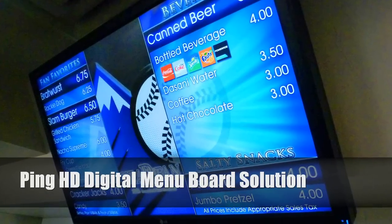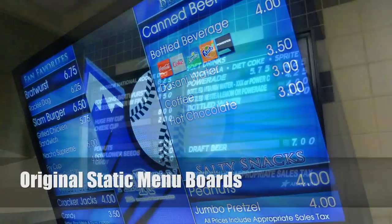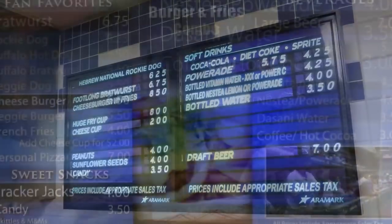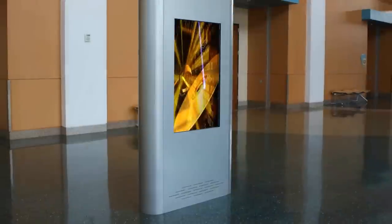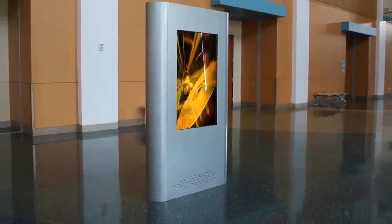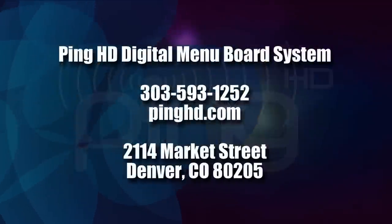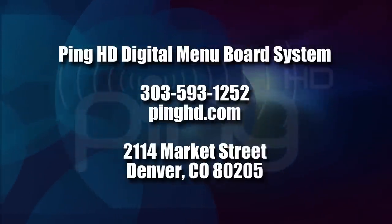Whether your needs find a single screen solution or a three screen array option, it's easy to see how a digital menu board system that brings your product to life is far more appealing than the old fashioned static menu board. With our easy-to-use software, these same rules apply to wayfinding screens and information interactive kiosks. Say goodbye to the out-of-date menu board and hello to the PingHD digital menu board system.